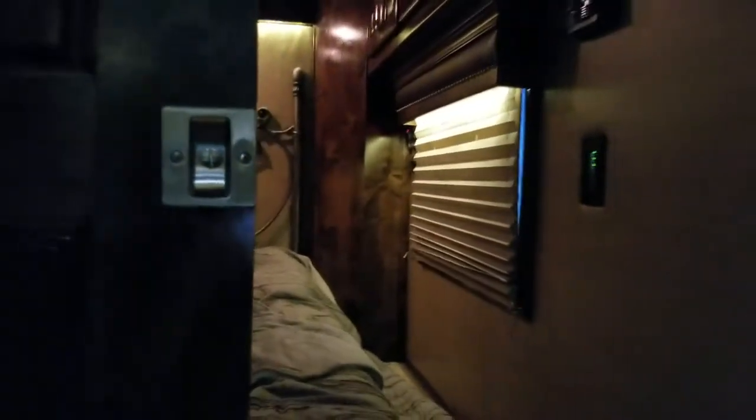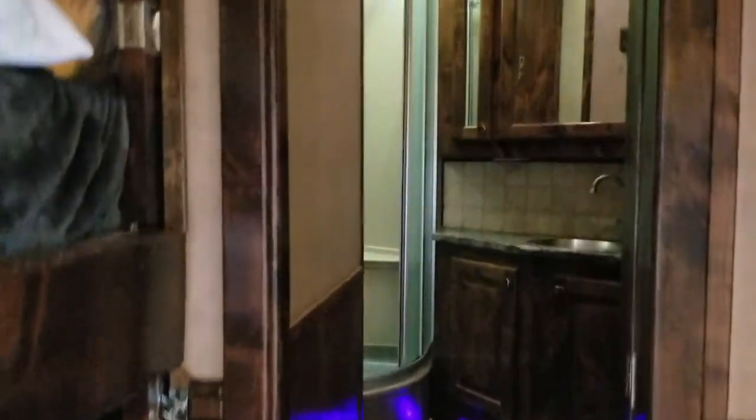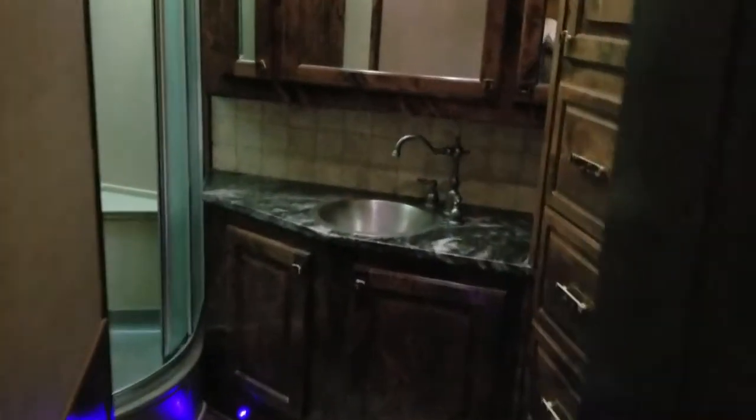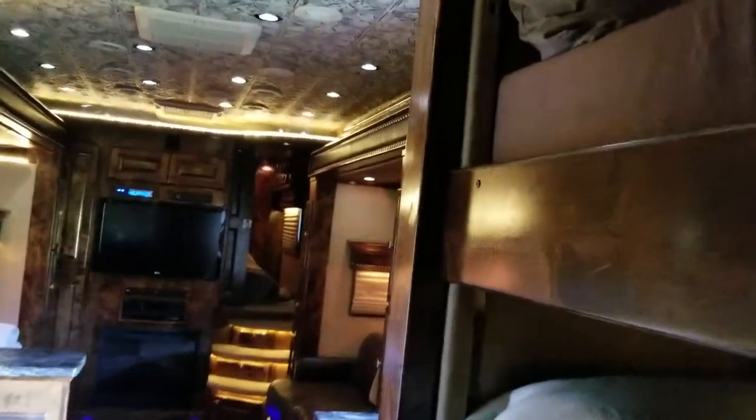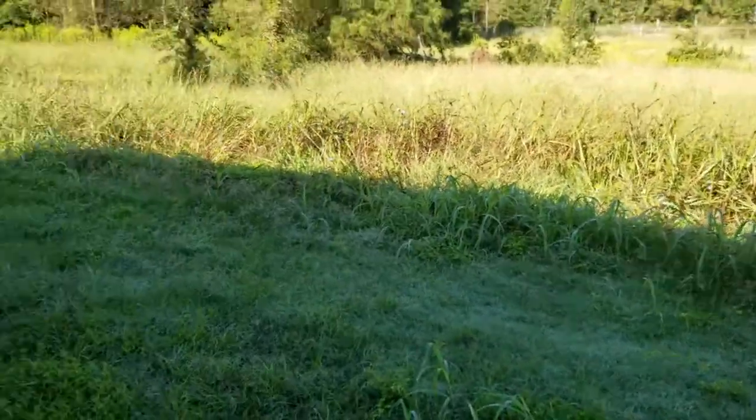There are three air conditioners in this thing — one in the bedroom, one in the living room, and one in the living quarters back here as well. We've got three bunk beds back here, all stacked. Large shower, plenty of storage in here. Also, I have a spot to put your 10 gallon cowboy hats. Take a look outside real quick at this thing one more time, and then we'll take a look at the truck.